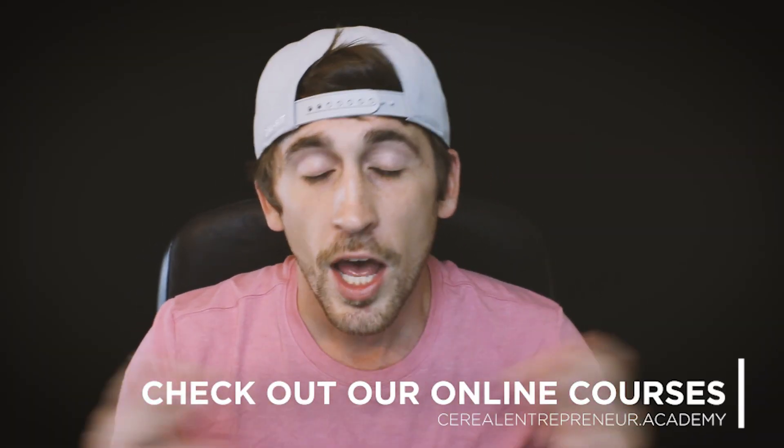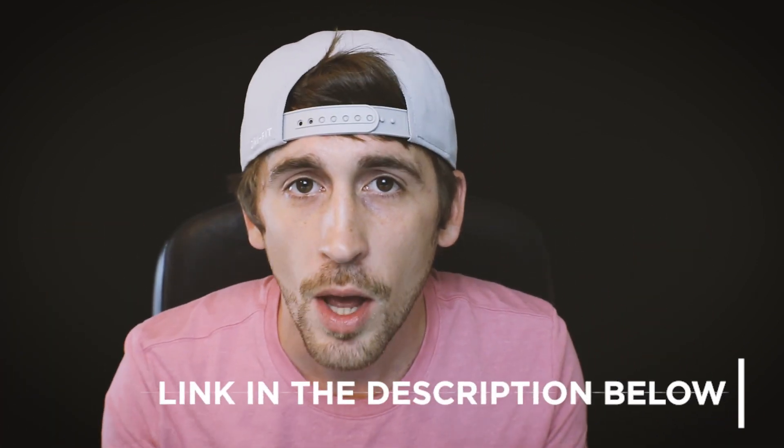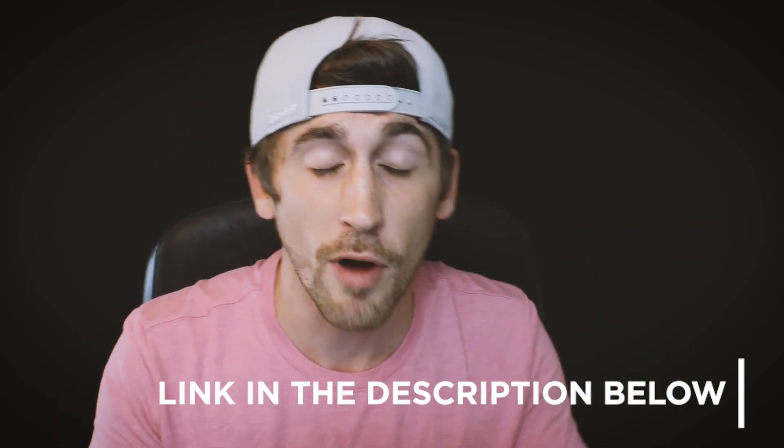Tip number two to making your brand ready is making sure that your website is optimized for mobile. The reason why is because voice search is done on mobile — you can't do it from a desktop, but you can from a mobile phone or even a tablet. If your website isn't mobile optimized, it really isn't going to perform when it comes to local search.